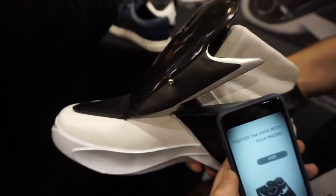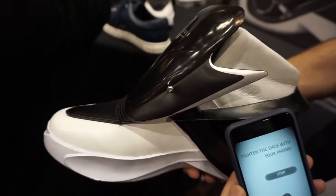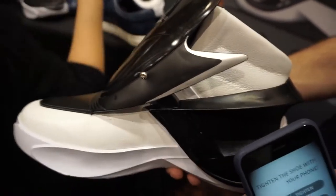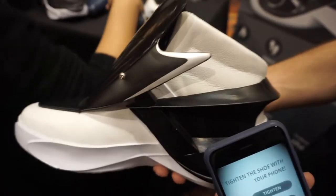So basically this is lacing itself up, pretty much like Back to the Future style. And when is this coming out? Autumn 2016. And what's the price you guys are targeting? This product will retail at $450.